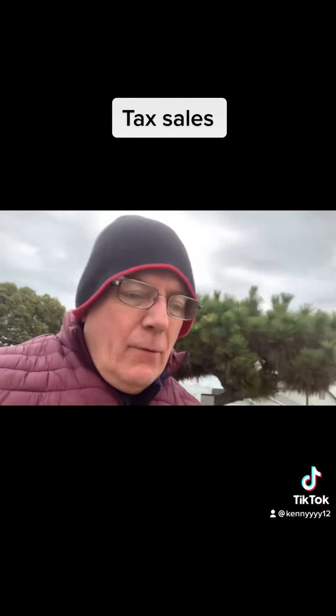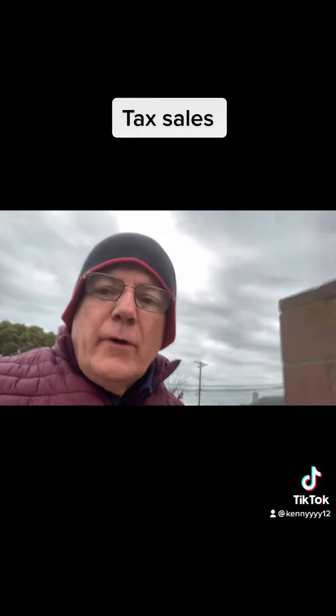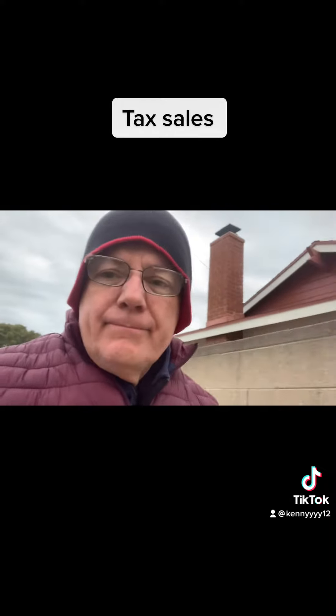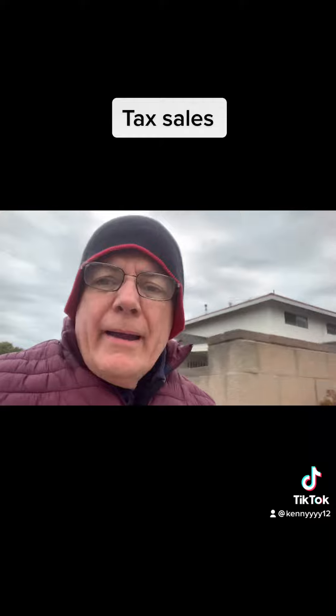Good morning, welcome back. It's Monday, December 2021. Let's talk a little bit about when you're buying a property. I'll tell you the reason why — I made kind of a blunder on this one.